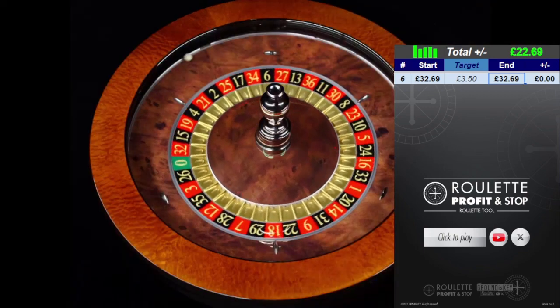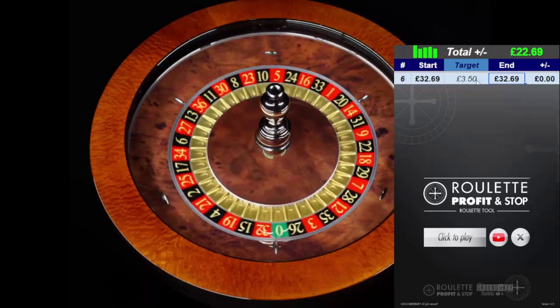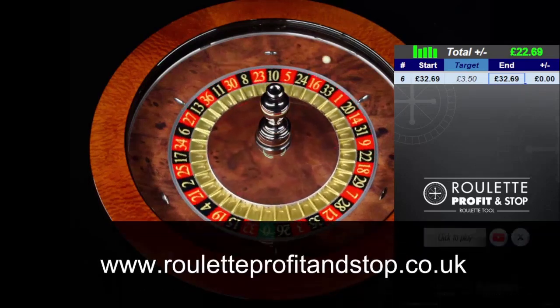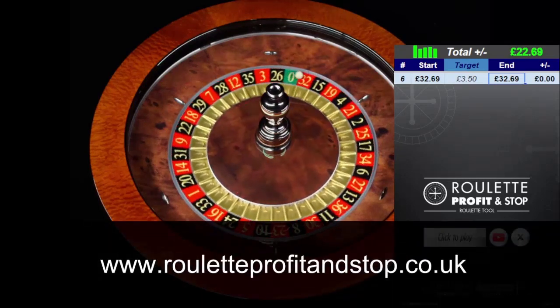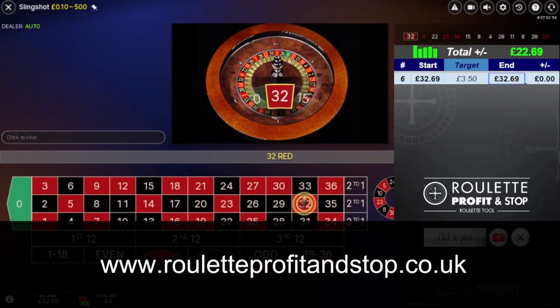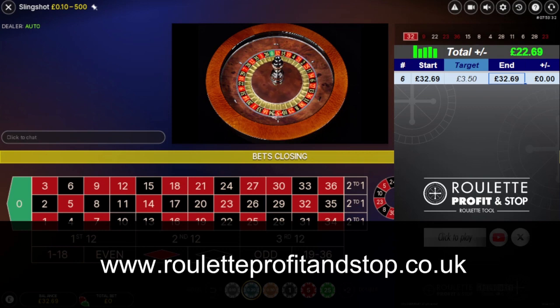So this is a perfect way of playing — jump on, get your hit and come off. That's what I'm trying to demonstrate and share on my channel. Don't forget to check out my website, rouletteprofitandstop.co.uk, for further information about this tool, which will be available on the 22nd of December 2023. And I have got other roulette tools available that you can use as well.